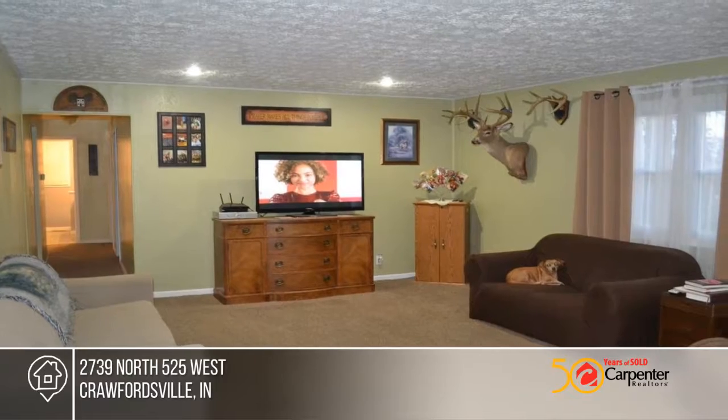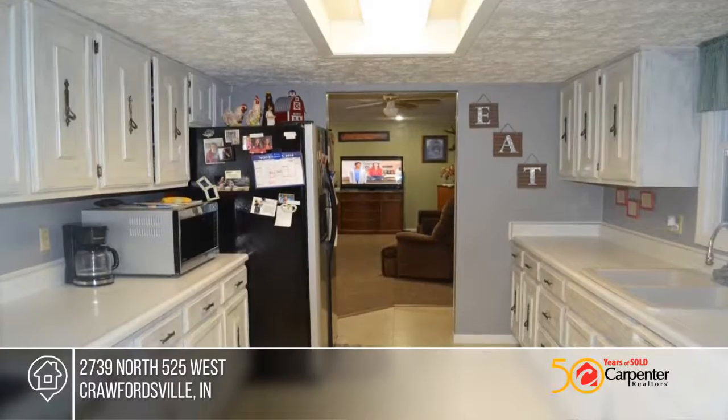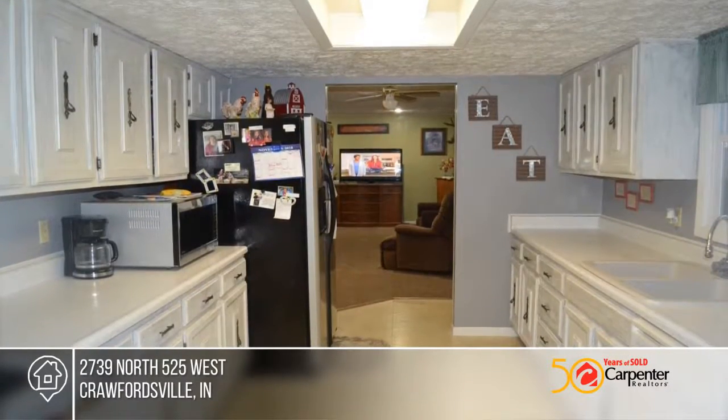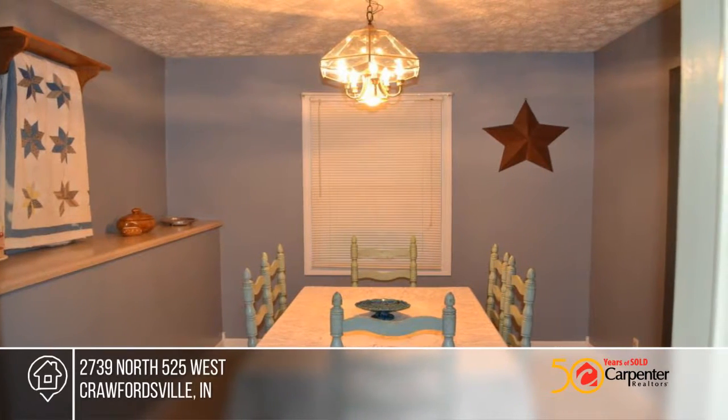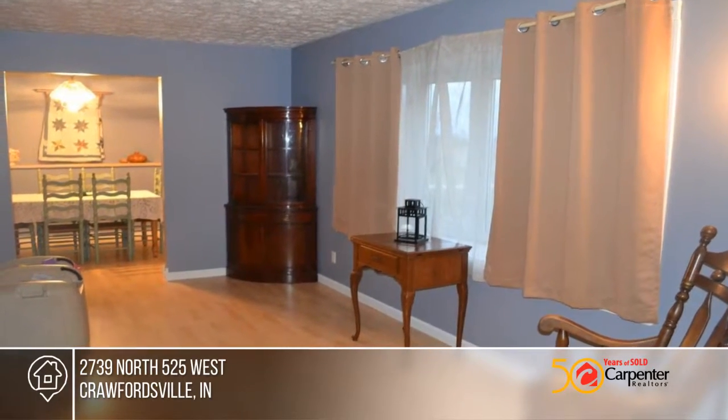Looking for a brick ranch home on three and a half acres in North Montgomery Schools? Here it is. The main level offers a large living room, family room, dining room, kitchen, three bedrooms and two full baths.